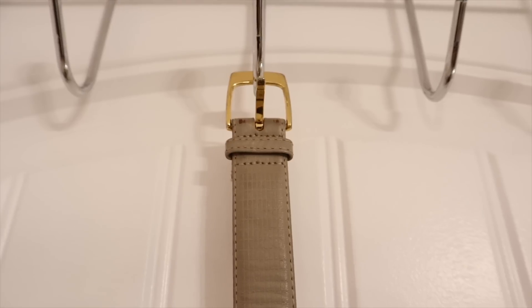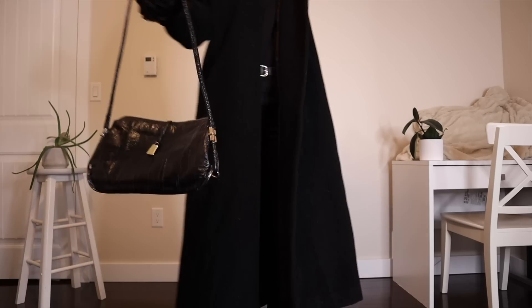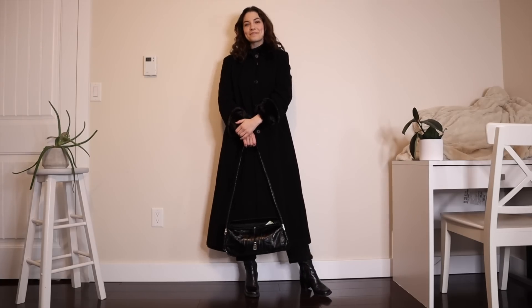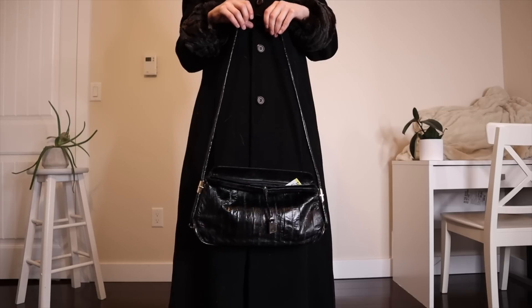I also found a Yves Saint Laurent belt — I was really surprised. I think someone must have donated a lot of their things. Leather was a big part of this collection, mostly black leather with gold hardware, and there's a tiny little YSL engraving on the buckle. They didn't have purses in the collection that I noticed, but I found this black and gold purse that really goes with the collection. It's actually eel skin, which is really interesting — apparently eel was big in the 90s. It's from the brand Elegance and I'll be wearing it a lot.